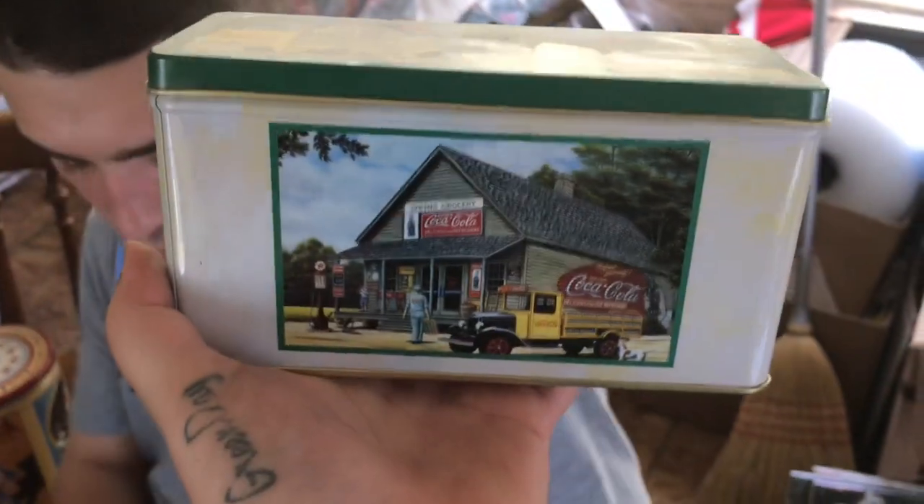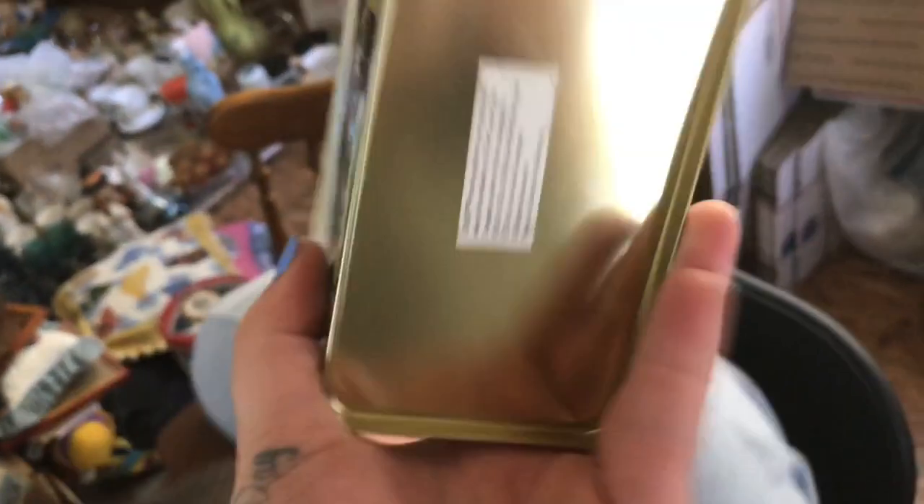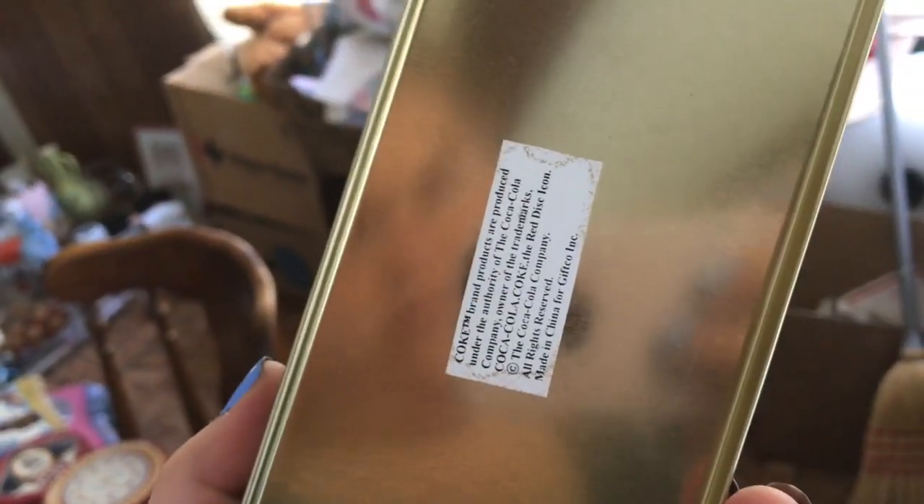Now I don't condone smoking but I know the smoking memorabilia gets a lot of views — people buy it up because it is cool — and this was a Coca-Cola tin. Anyways, with all that being shown and all that being said, I'll chat with you guys later, bye.